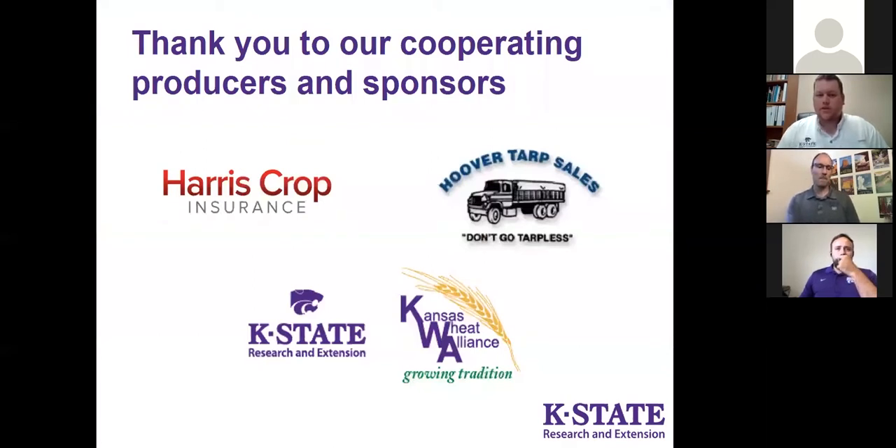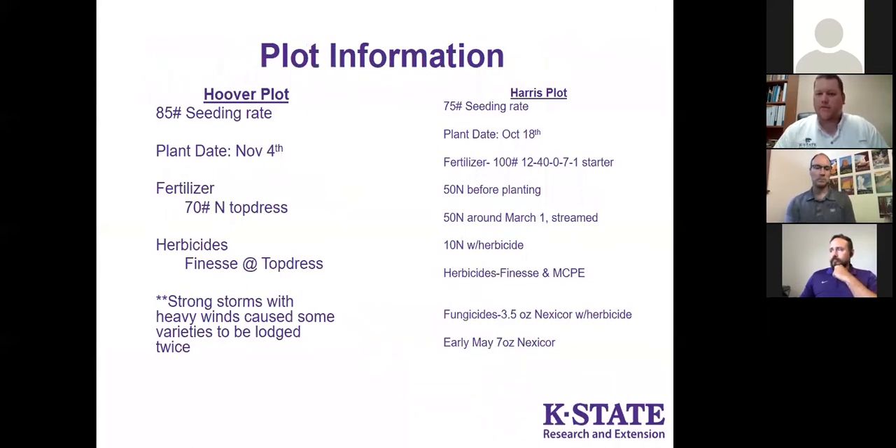First, I'd like to say thanks to our cooperating producers and sponsors for the wheat plots — Kevin Harris with Harris Crop Insurance and Steve Hoover with Hoover Tart Sales. They've both hosted the plots in Dickinson County for many years. Thank you also to our supporters from Extension and the Kansas Wheat Alliance. The Hoover plot is on the left and the Harris plot is on the right, matching the pictures you'll see on the slides.